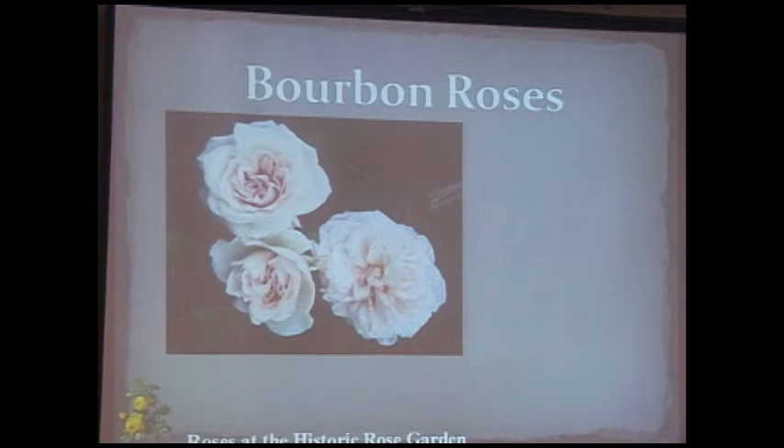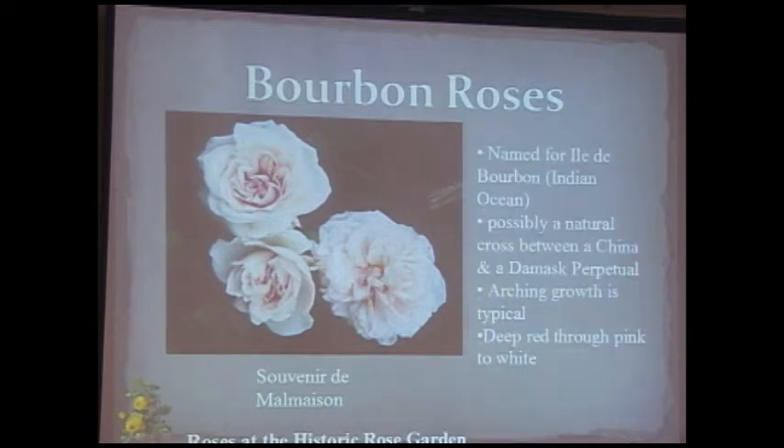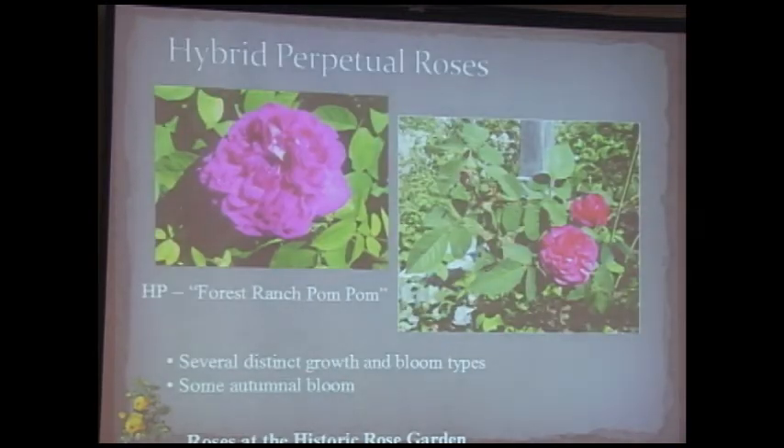Bourbon roses were found on the Isle of Bourbon — now Réunion Island — in the Indian Ocean, thought to be a natural cross between two naturalized roses growing wild there. They have arching typical growth with great variety. Colors vary from red through pink to white or soft blush — I love the blushy colors, so subtle and pretty.